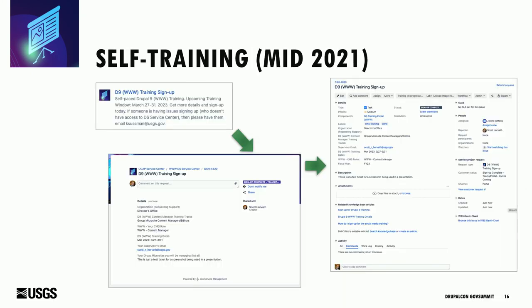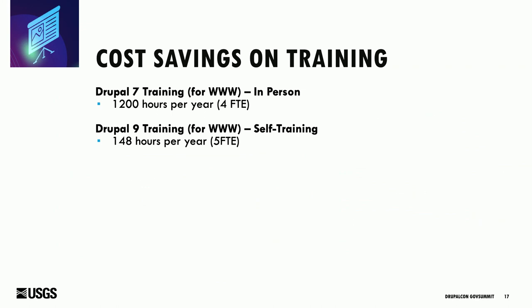For training registration, they sign up via a request form that comes into our JIRA environment. We use this to track all their learning throughout the entire week — we have a workflow so we can check their work, see that they've passed lab one, lab two, lab three, and provide comments and feedback. This becomes their record of learning within our system. From a cost savings perspective, when we started in-person training we were spending 1,200 hours a year. With self-training, we're now spending 148 hours per year with five people — a huge cost benefit to us, to the organization, and less stress on everybody.